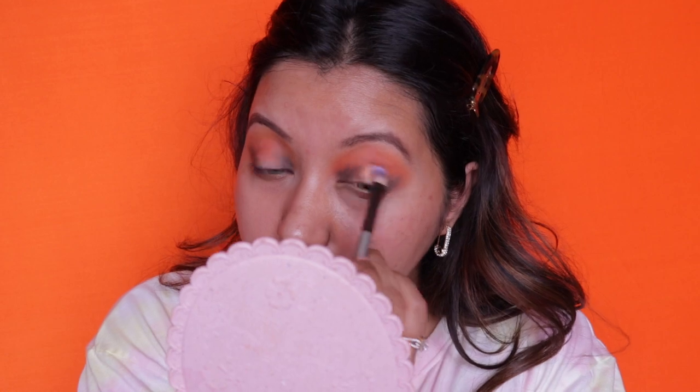Now for some gold shimmer, this is where the Swiss Beauty brush comes in. I'm going to use this Swiss Beauty brush for both eyes to apply the shimmer.